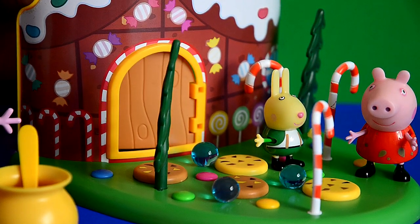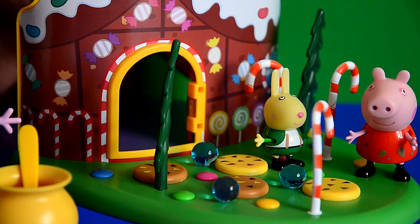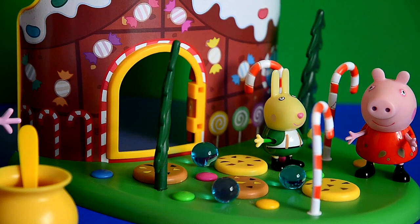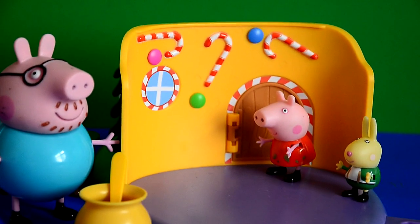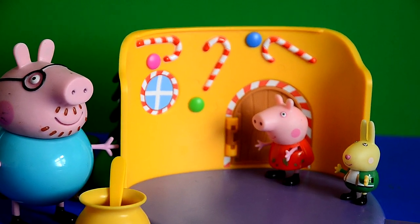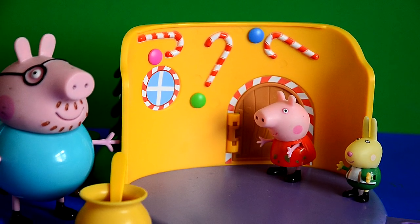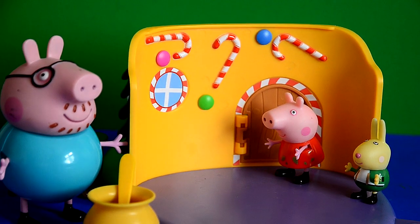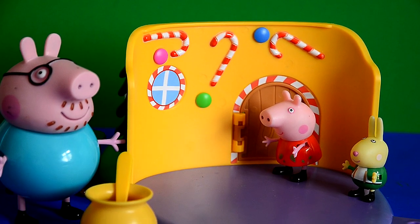'What's behind that door?' said Peppa. 'Let's go and take a look.' So Daddy Pig, Richard, and Peppa Pig all went through the door. Wow, more candy canes and more smarties! Let us know in the comments below if you guys like the new Woodland playset from Peppa Pig.